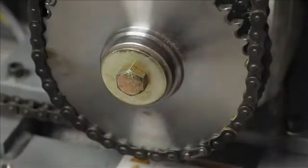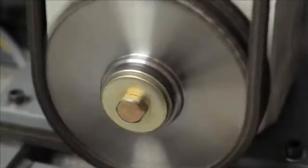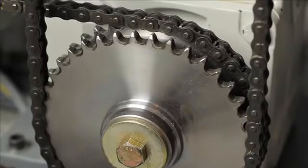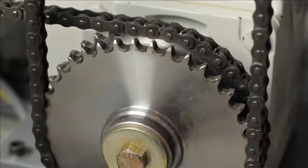Roller chains have a high rate of efficiency, with more exact positioning thanks to greater rigidity. Roller chains mesh more deeply and engage more positively. No tooth skipping possible.